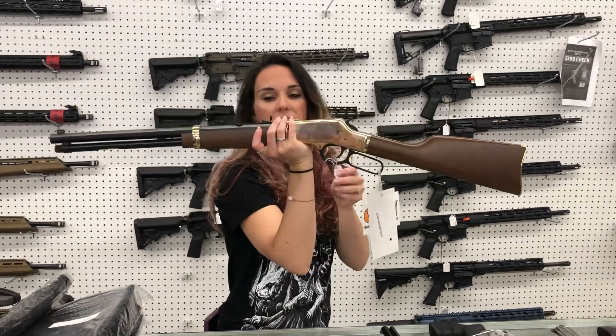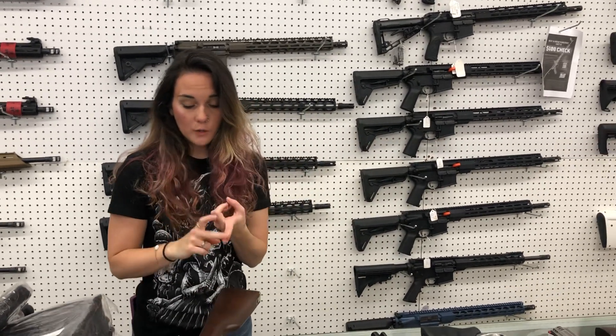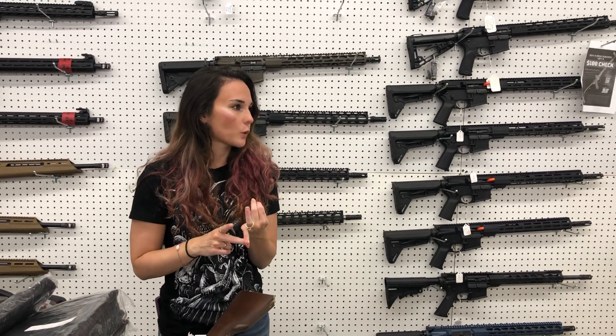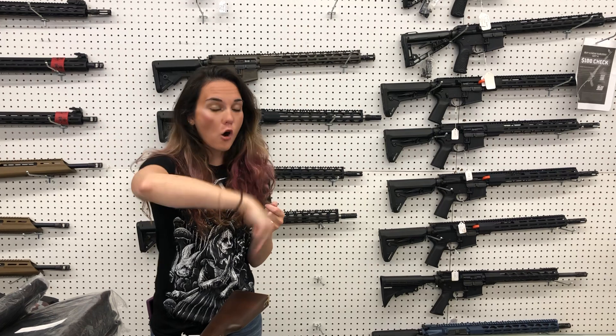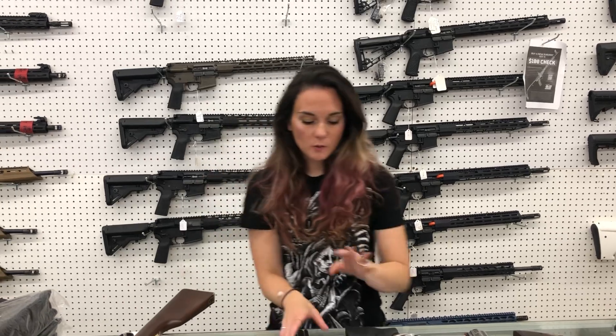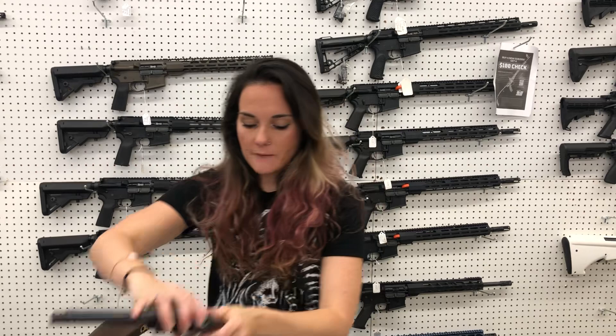Henry — this particular one is the 44 Magnum in Golden, she's $835. I've got 44 Mag, 30-30, 357, 45 Long Colt. Henry All-Weather in 45-70 and the X model in 45 Long Colt are here as well as some of the fancy ones. Heritage Rough Rider 357 — $400.